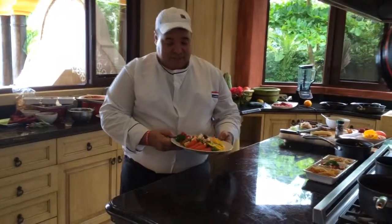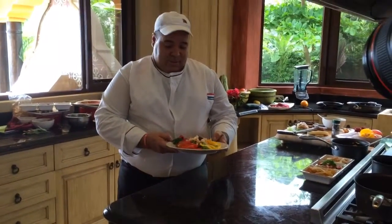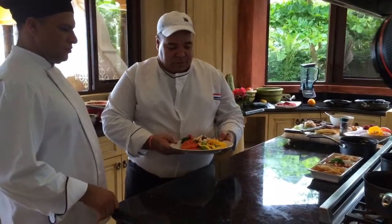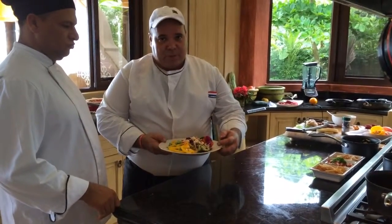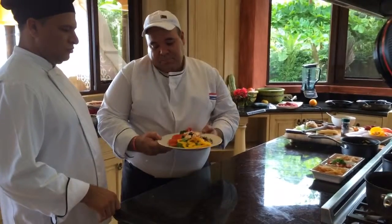It's very nice, very flavorful. And we also have feta cheese, olives, and cucumbers made with balsamic vinegar.